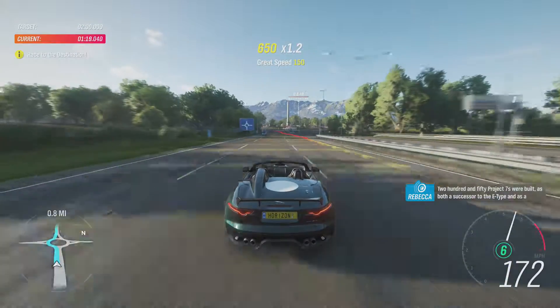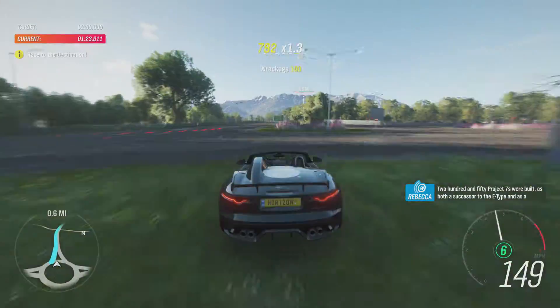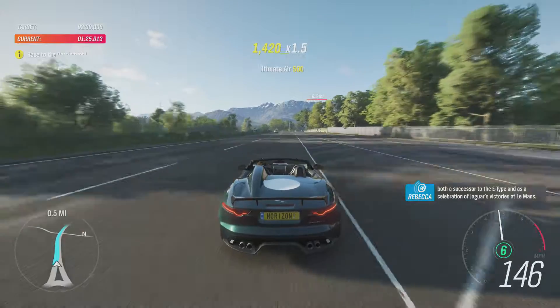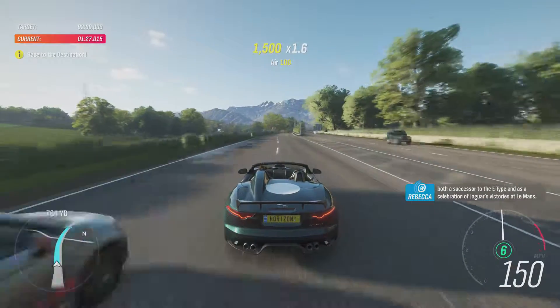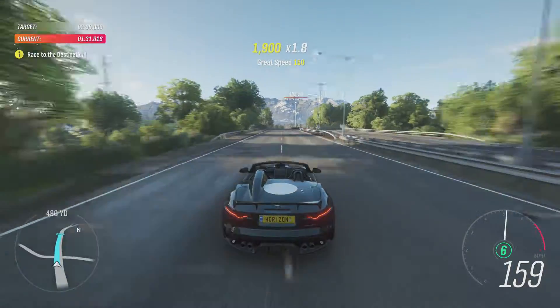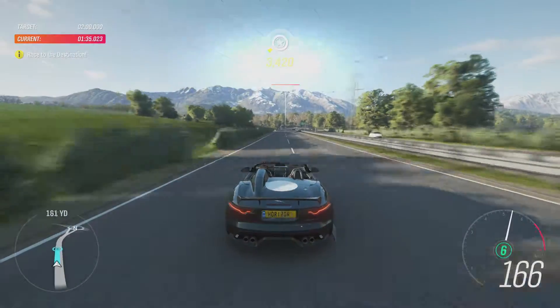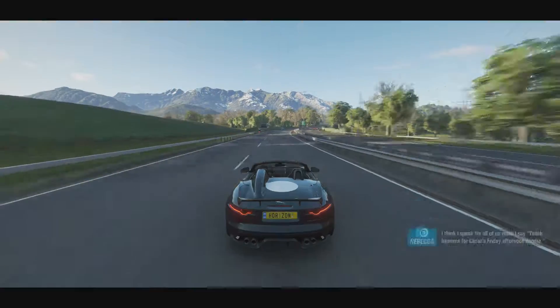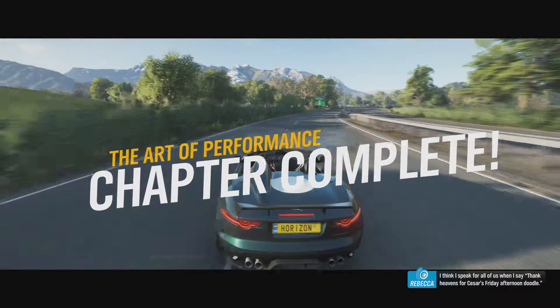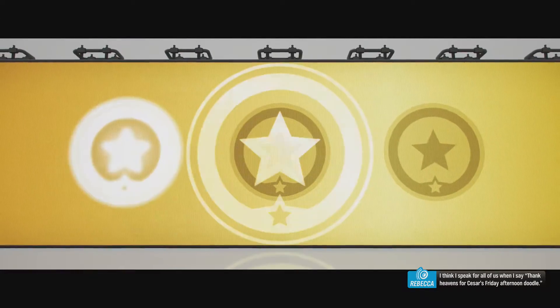250 Project 7s were built, as both a successor to the E-Type and as a celebration of Jaguar's victories at Le Mans. I think I speak for all of us when I say: thank heavens for César's Friday afternoon doodle.